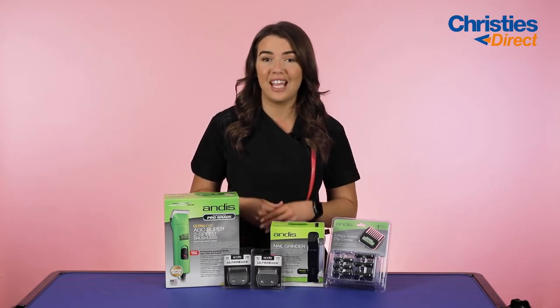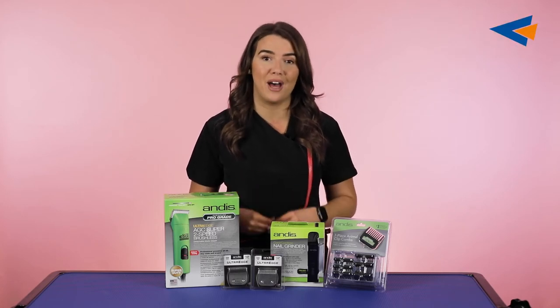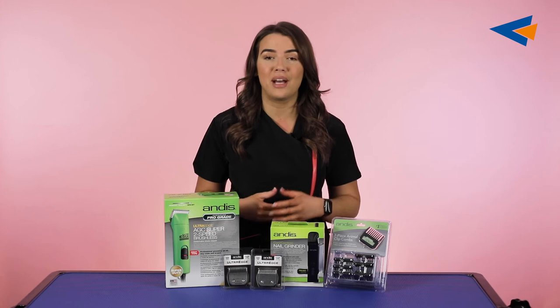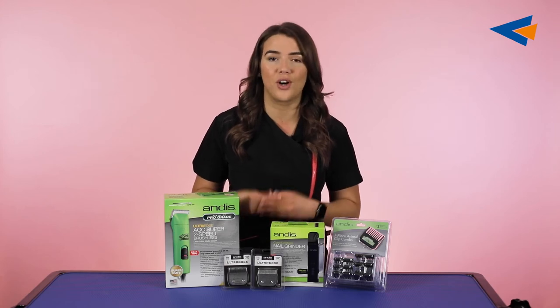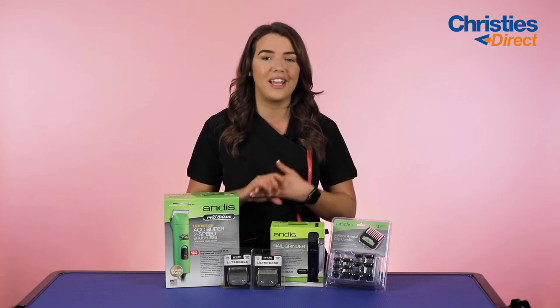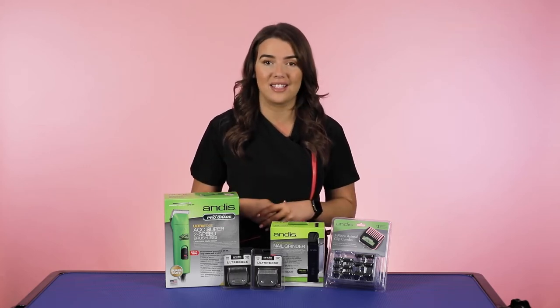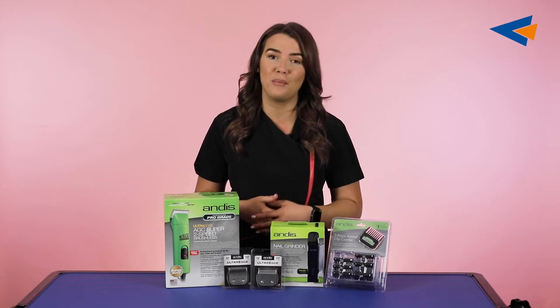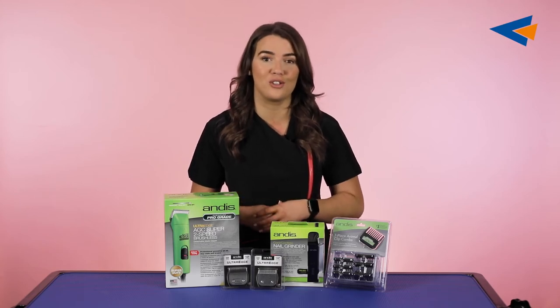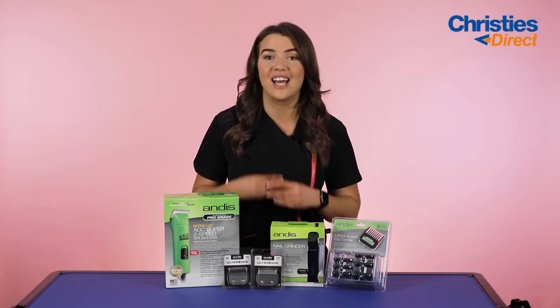Andis has been running for 95 plus years and was founded in 1922 by Matthew Andis. They are a leading manufacturer in grooming tools for cutting, straightening, drying, trimming — anything in the grooming world for both humans and for pets. Here at Christie's Direct we have been partnered with them since 2000, so that is 21 years of partnership between Christie's Direct and Andis.